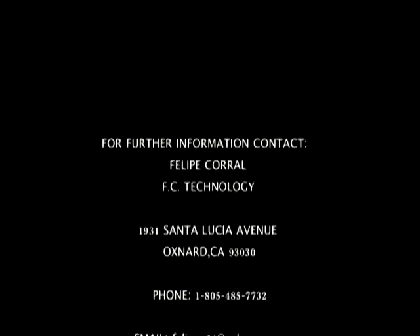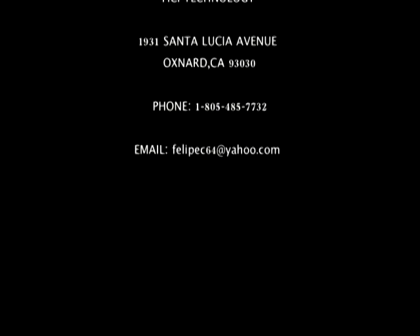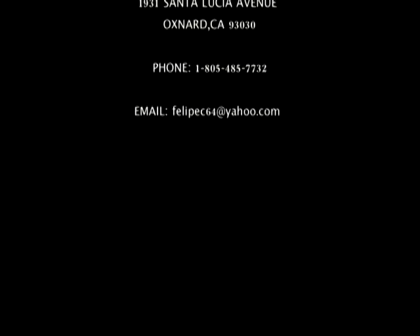For further information, contact Felipe Corral, FC Technology, 1931 Santa Lucia Avenue, Oxnard, California 93030. Phone: 1-805-485-7732. Email: FelipeC64 at yahoo.com. Thank you.